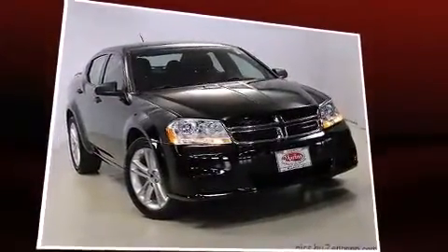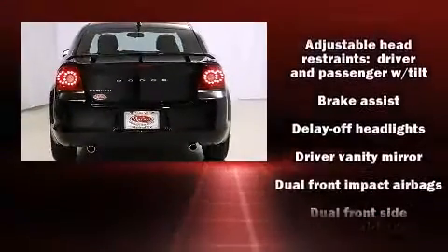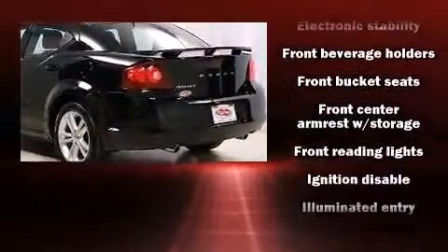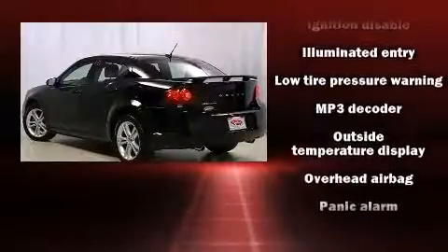Dodge prioritized practicality, efficiency, and style by including one-touch window functionality, a tachometer, adjustable headrests in all seating positions, speed-sensitive wipers, an outside temperature display, and a split-folding rear seat.